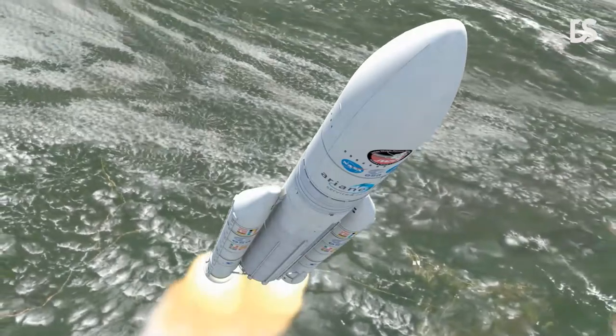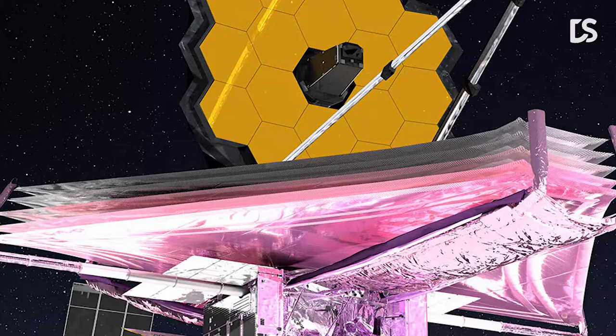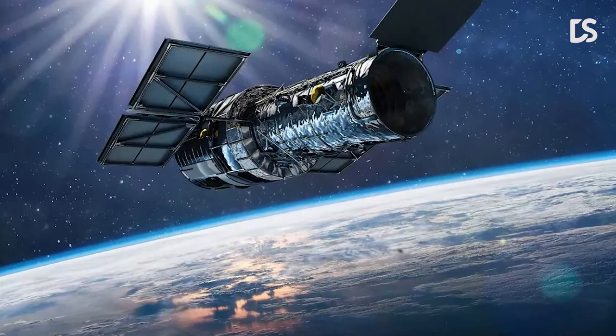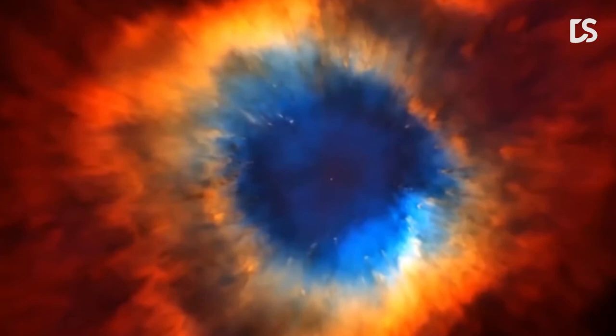The James Webb Space Telescope launched into orbit seven months ago and has scanned the depths of space. Webb primarily detects infrared wavelengths, unlike one of the biggest space telescopes, the Hubble. It can look deeper into the universe than ever before by studying infrared light, which can pass through the dust clouds that cover newborn stars. Webb's first image has been released, and it shows galaxies that might date back more than 13 billion years, nearly as old as the universe.